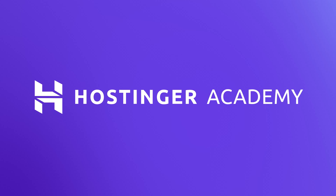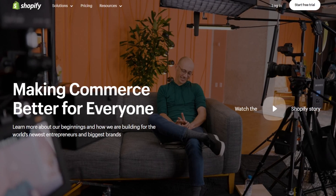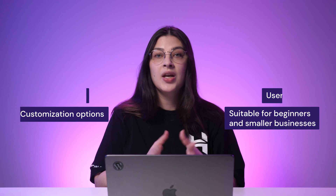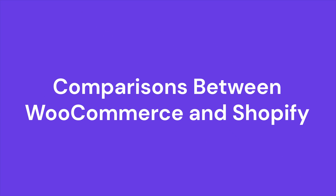Hi there! My name is Viktoria and in this video we will compare the pros and cons of WooCommerce versus Shopify for building an e-commerce website. WooCommerce and Shopify are two of the most popular choices out there for building online stores. However, both platforms are rather different. WooCommerce is a WordPress plugin while Shopify is a standalone website creation platform. Therefore, WooCommerce offers great flexibility and customization options, whereas Shopify is more user-friendly and suitable for beginners and smaller businesses. Remember that an e-commerce platform will highly affect your online store's functionality, scalability, and overall user experience. Now let's get into more detail about how WooCommerce and Shopify compare.